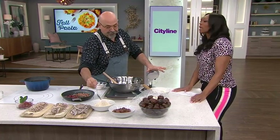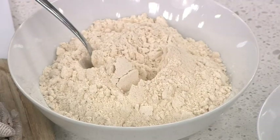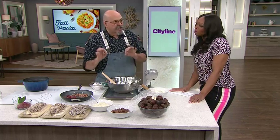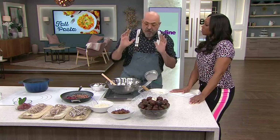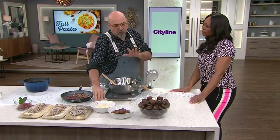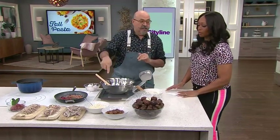Chestnut flour is going to be a little bit more difficult to find. Fine food stores should carry it. There is one particular company in Canada that brings it in all the time, and I hope they will continue to carry it, just like they did with chickpea flour, which has now become a super popular item. It's very hard to find, but once you get it, you can start playing — you can make a million desserts with it.